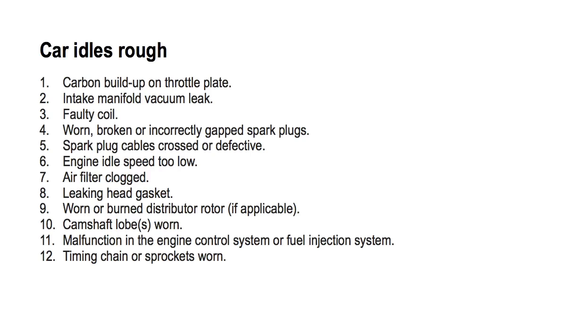To fix this, you will need to inspect the vacuum hoses and intake manifold gasket.